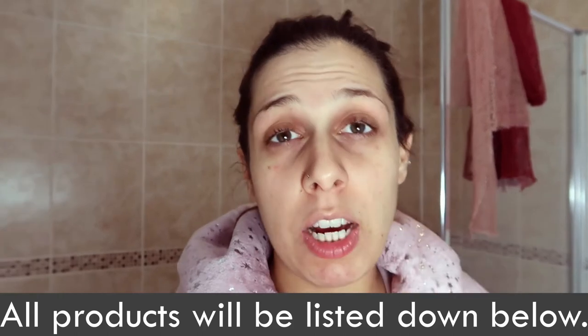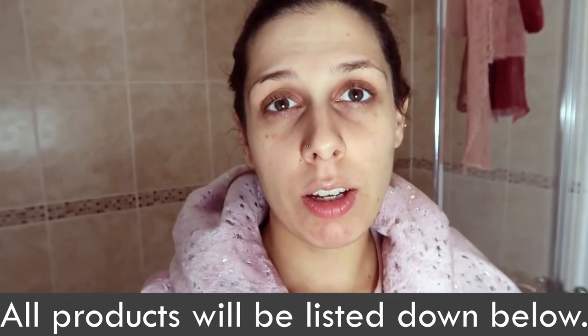Hi everyone and welcome back to my channel. In today's video I'm going to be showing you my nighttime routine now that I'm pregnant. I've done a morning one before, and now I wanted to show you my nighttime routine. I'm mostly using The Ordinary products — I've done a review video on those which I'll link up there — and I'm just going to show you what products I use and what products are safe to use during pregnancy.